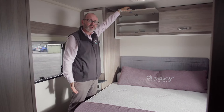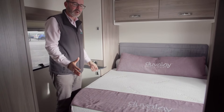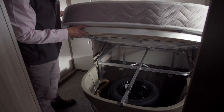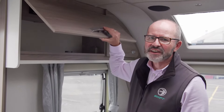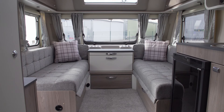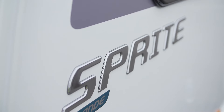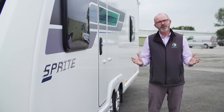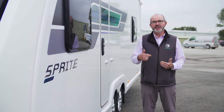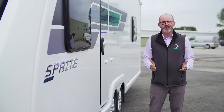A unique feature on all Swift Group products is the positive locker catches fitted to all of our doors. Wherever we have a fixed bed, there's also plenty of useful storage underneath the bed to stow away all of the items you wish to take with you. All Sprites are supplied with a JVC DAB radio as standard, which also has Bluetooth connectivity. We're really thrilled with this new layout for the 2024 season Sprite Grande lineup. For more information on this model and the rest of the Sprite range, please visit our website at www.swiftgroup.co.uk.